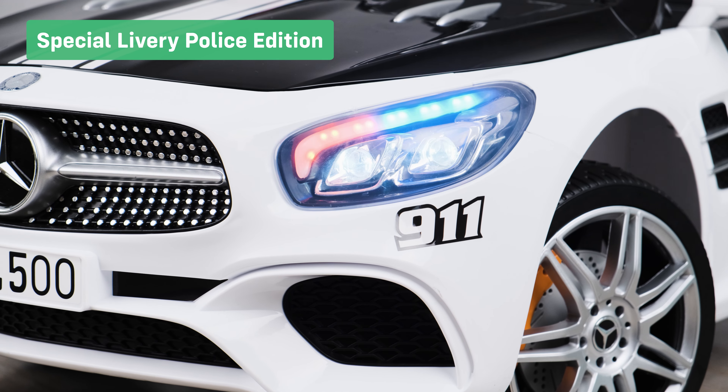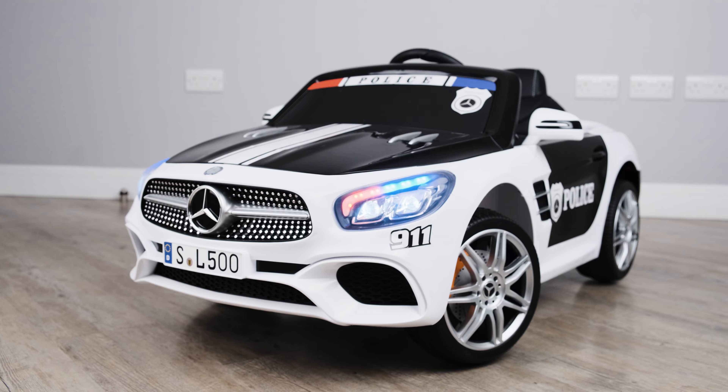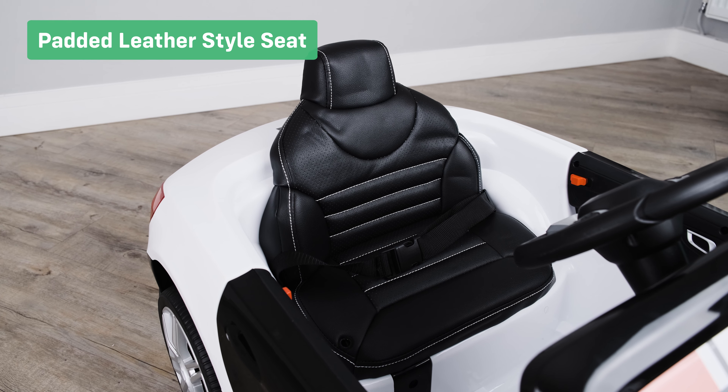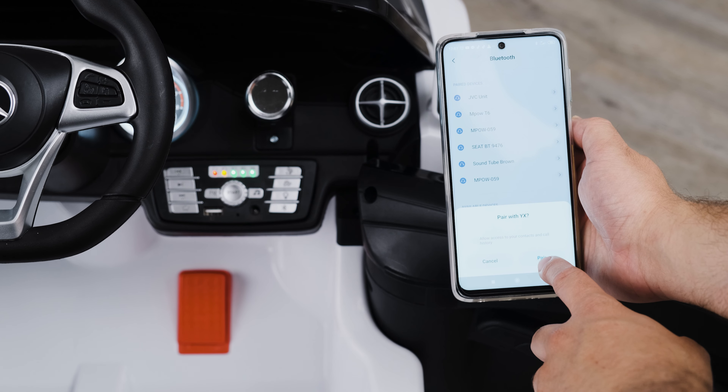The special police edition livery on this car has been designed to spark your child's imagination. The transport handle allows you to easily move the ride-on from place to place. Padded leather-style seats. The Bluetooth connectivity feature allows you to connect a phone or tablet to play music.